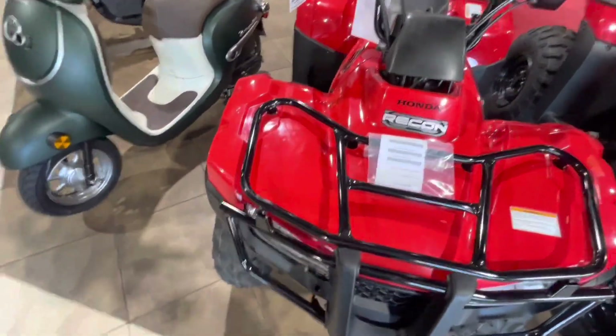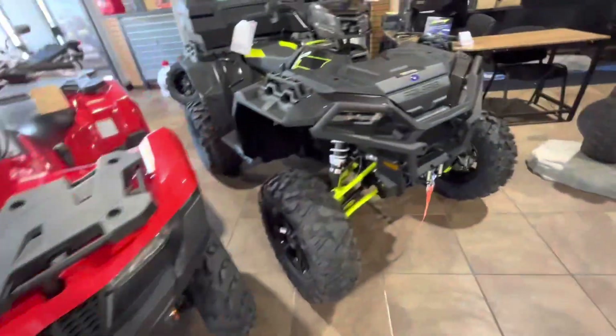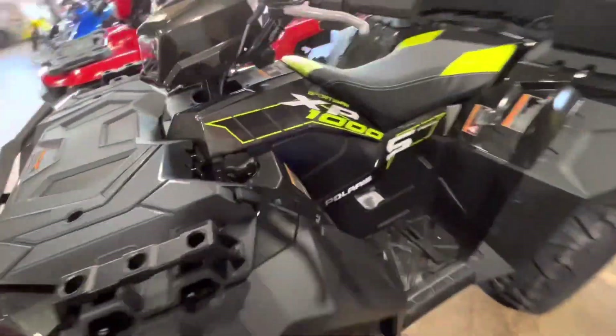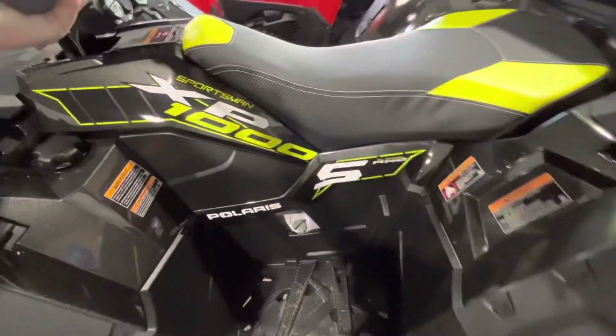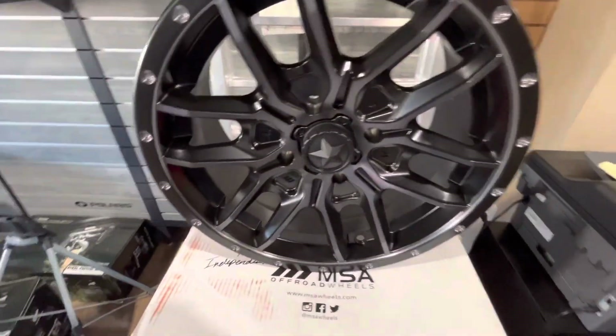You can't go wrong with these — my sister's got one. This is a 2023, hers is a 2022, really not much of a difference. For my Polaris people, this XP 1000 is a good-looking fourwheeler, I would drive this in a heartbeat. Stop the Polaris hate — MSA wheels, set of four, come get them.